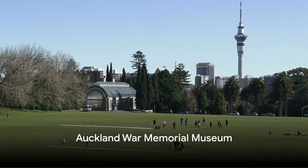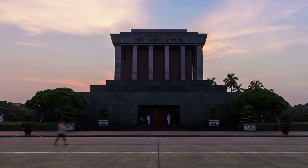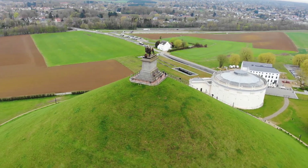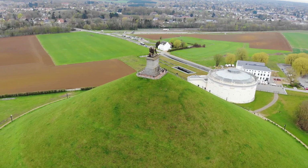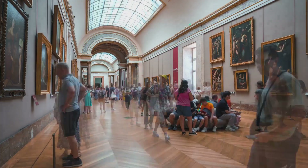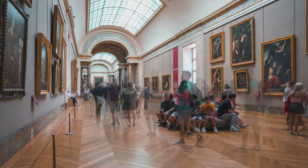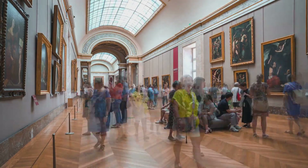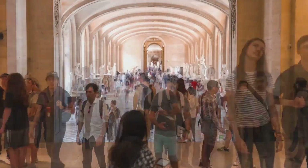Next, step back in time at the Auckland War Memorial Museum. This iconic building, standing proud in the heart of the Auckland Domain Park, opens a window into the rich tapestry of New Zealand's history, culture, and natural heritage. As you wander through its grand halls, you'll discover a fascinating collection of exhibits that tell the story of New Zealand from its ancient Maori roots to its modern identity, including the legends of the Maori people, their art, and their ancestral histories.